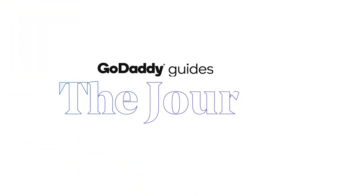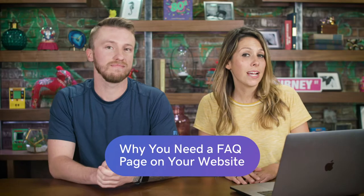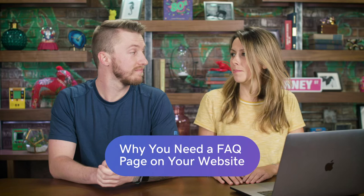Today we're talking about why you need an FAQ page on your website, with some real examples here on The Journey. So the website is coming along nicely — you got the basics down: your contact button, your about us page, your home page. But what is often overlooked on a website is your FAQ page — frequently asked questions.